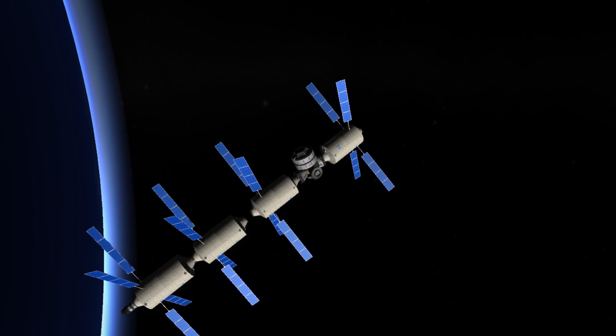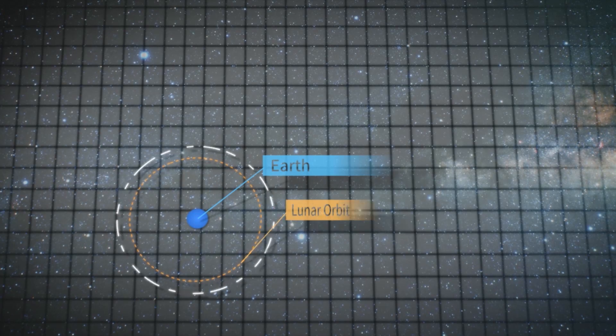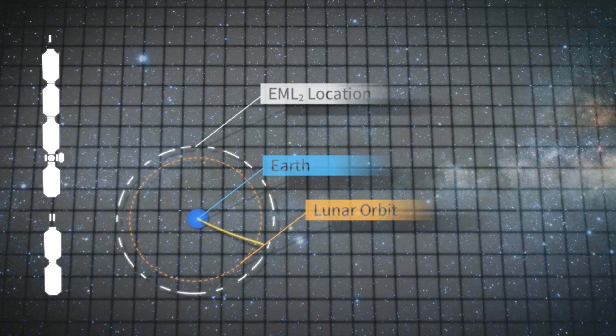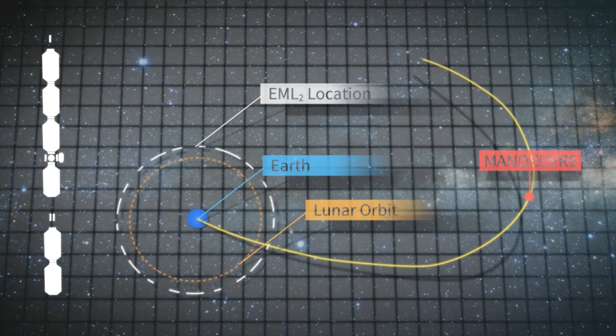The space station is located near a quite stable second Earth-Moon Lagrangian point. Then, the first part of the station travels through a weak stability burn route transfer, because it's energy efficient.